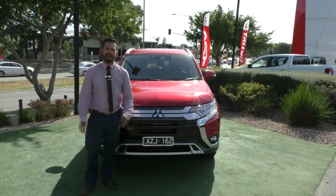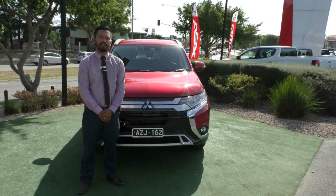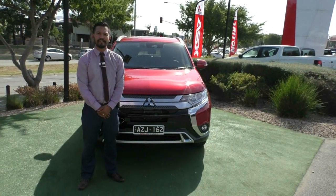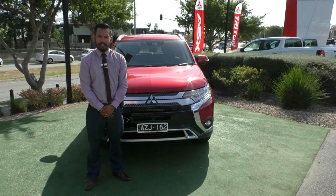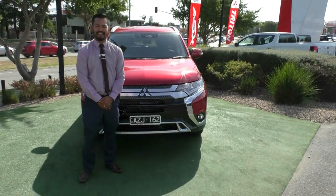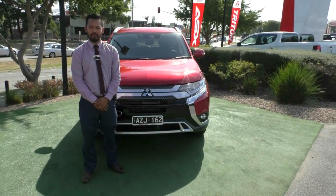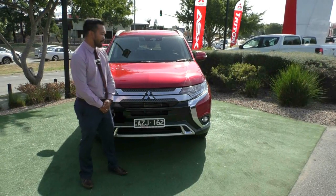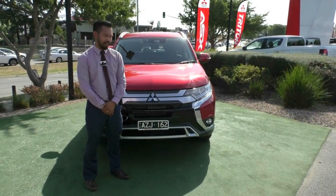Hello guys, welcome to Berwick Mitsubishi. My name's Carlo, the Used Car Floor Manager. Here today I'm presenting you a walk-around video on the 2018 My19 LS All-Wheel Drive Outlander. You've probably seen me say this before, but this is the best Outlander that Mitsubishi has produced in this range. We're fortunate to actually have one available here in the Used Car Team.